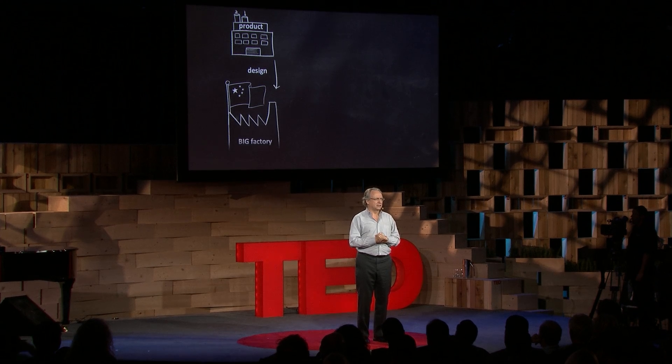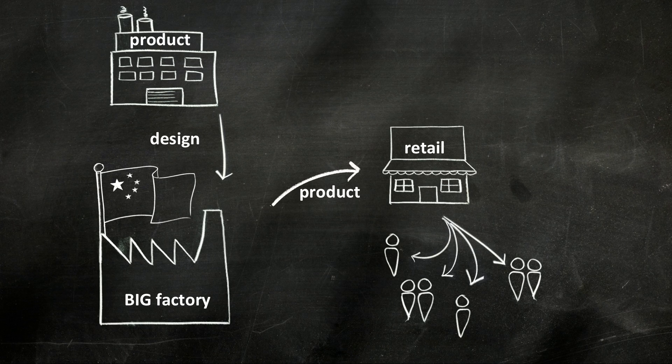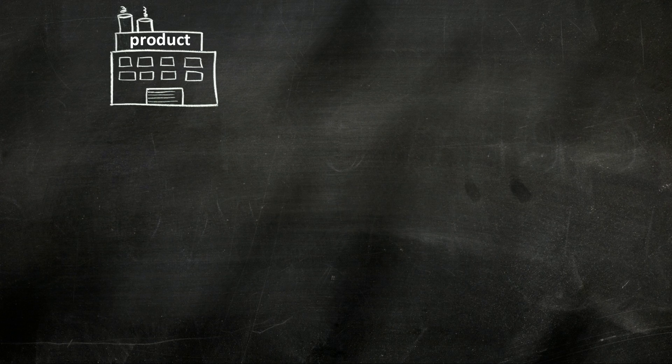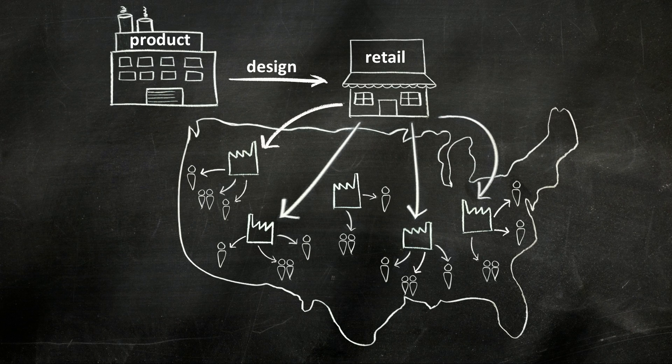Right now, a product company sends a design off to a foreign country — they make the goods, send them back to retail, and they get distributed at home. In the future, product companies may send out design directly to retail, who then get things built locally and distributed locally, so the whole economics changes.